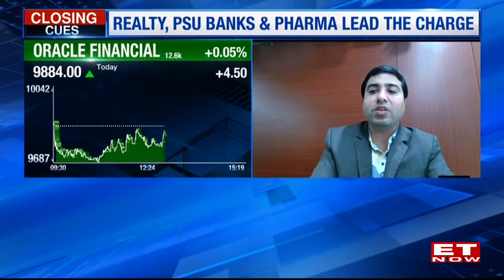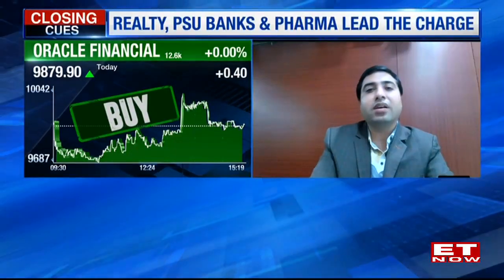I'll prefer to go with Oracle Finance. The stock has seen open interest addition of around 10% to 12% during the day. The major trend is positive; a small follow-up can lead to a breakout. Technically, it is all set for a pole-and-flag breakout. So recommending to buy with support of 9,700 and expecting a target towards 10,300.